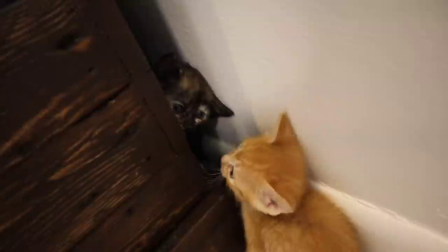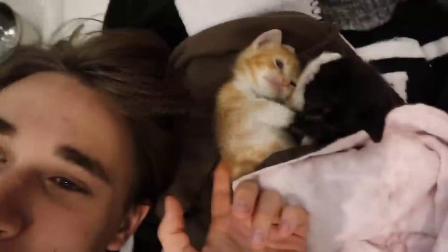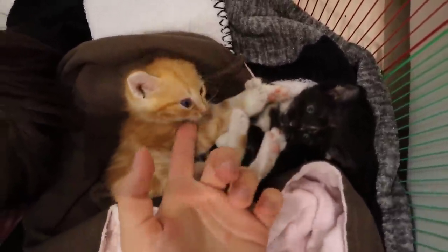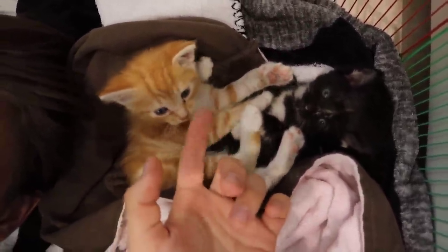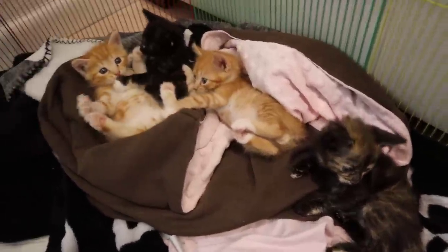These little kittens are just so cute. We're actually going to be adopting these kittens out — a family came by yesterday and decided they were going to adopt an orange and a black one, and we're pretty sure we have homes for another one too. Look at them — they're playing with each other! Just these siblings having an absolute blast playing with each other.